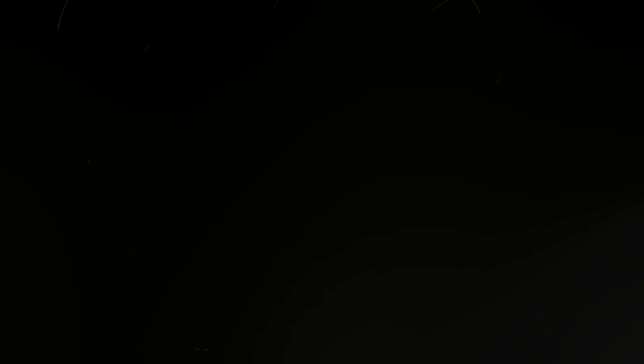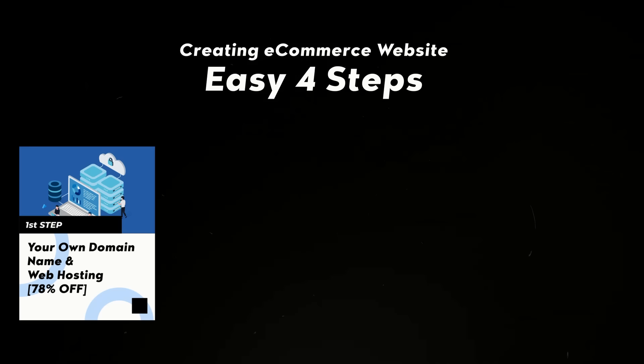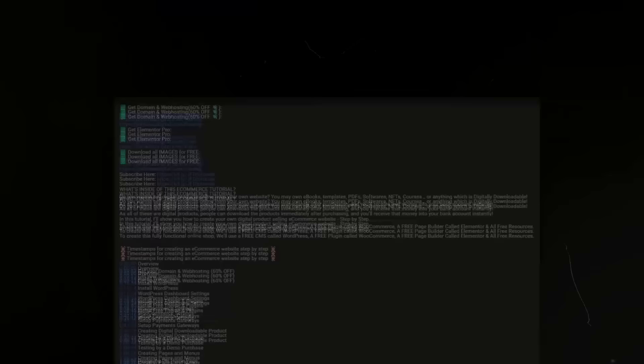We'll be creating our beautiful e-commerce website in easy steps. First I will show you how to get your own domain name and web hosting, along with a 78% discount link. Then how to install WordPress, then how to install and set up the e-commerce plugin, and finally we'll start designing our amazing online shop. I'll be adding timestamps in the description so you can always jump to the part you need.